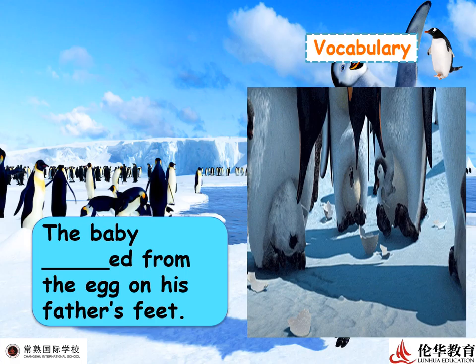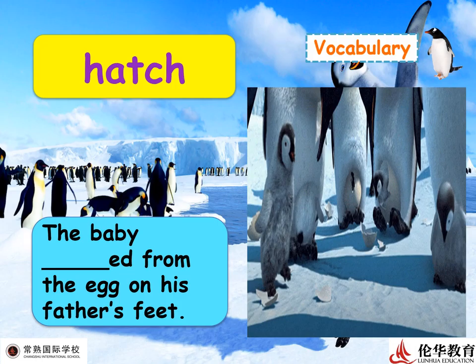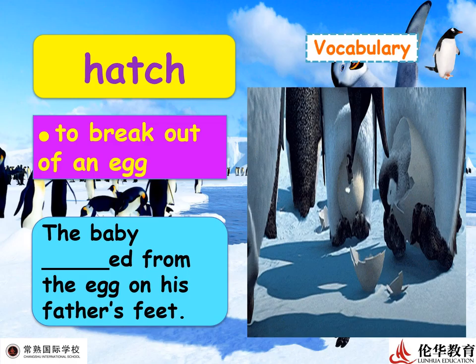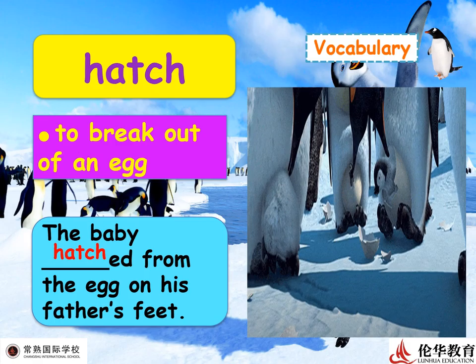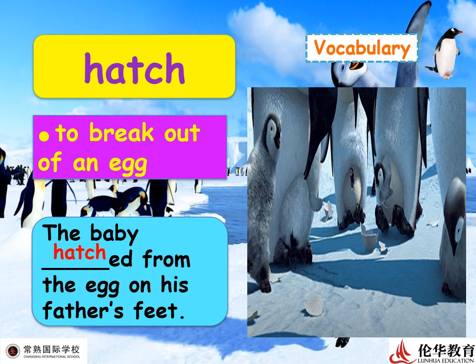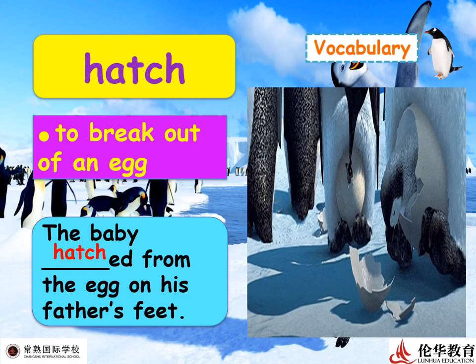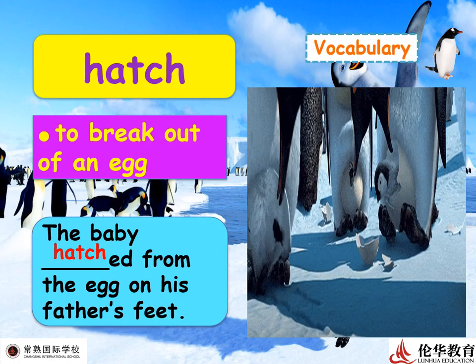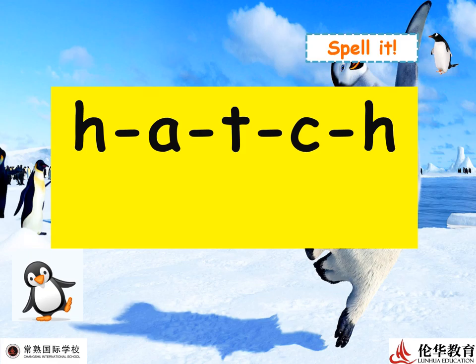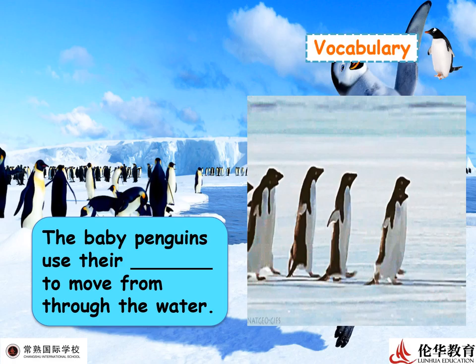Now let's review some vocabulary. Look at this picture — can you guess the word? It's 'hatch,' because the image shows a baby breaking out of an egg. 'To hatch' means to break out of an egg. The baby hatched from the egg on his father's feet. Imagine they spend two to three months without eating, keeping the eggs warm under their tummies until it hatches. Now let's spell it: H-A-T-C-H. Clap your hands — hatch!